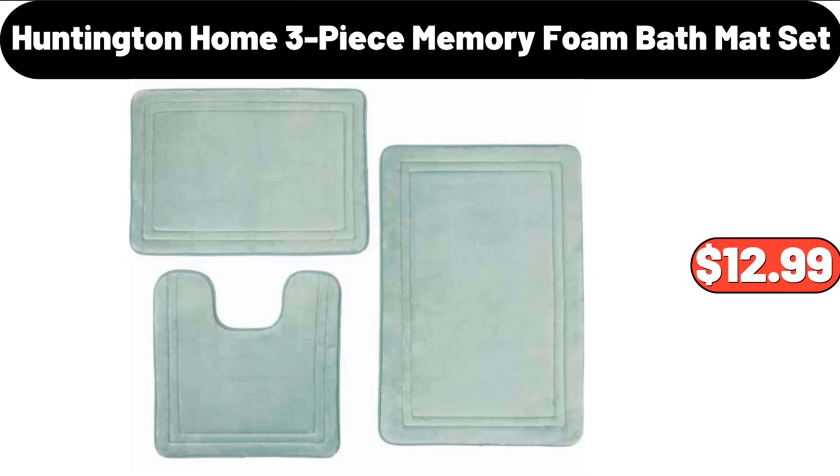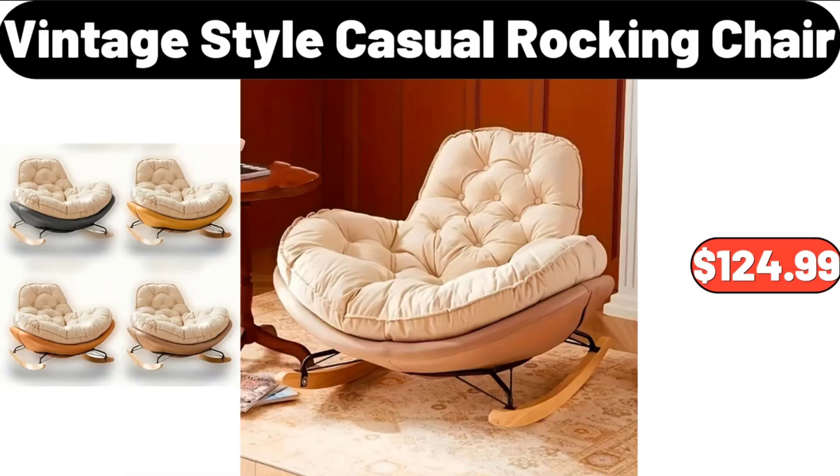Huntington Home 3-Piece Memory Foam Bath Mat Set, $12.99. Vintage Style Casual Rocking Chair, $124.99.